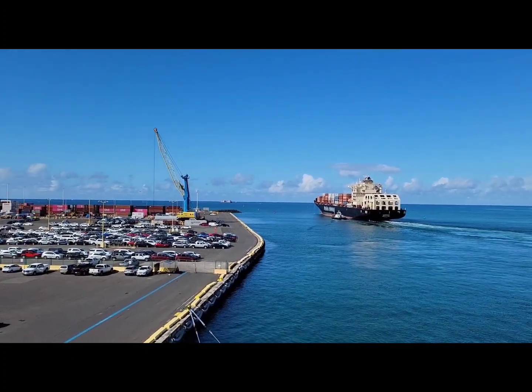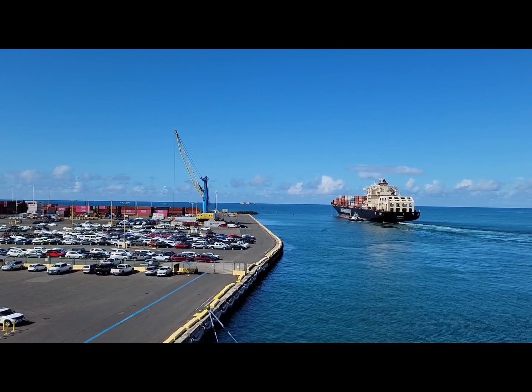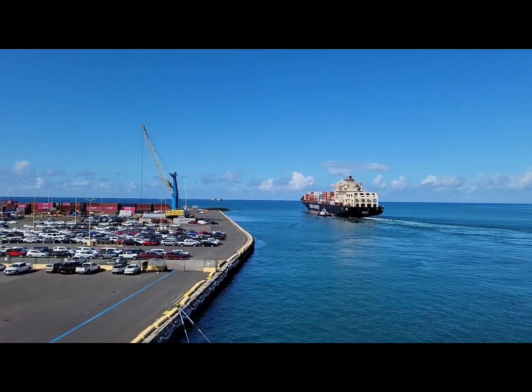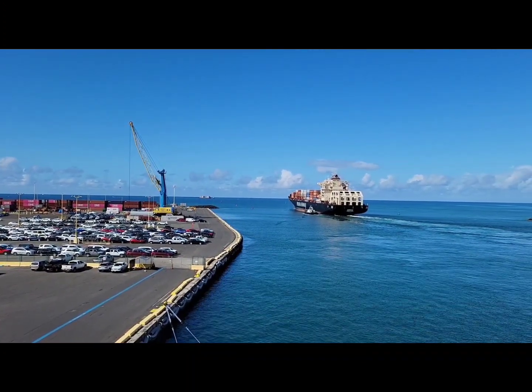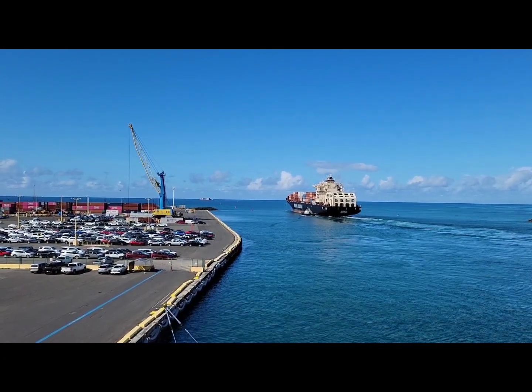We do have an excursion this afternoon around 1-ish — Oahu Scenic Shores. Right now we're just watching this big freighter leave. George III out of Honolulu, full of boxes.